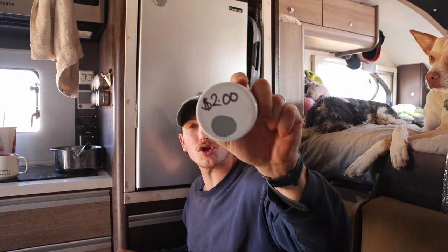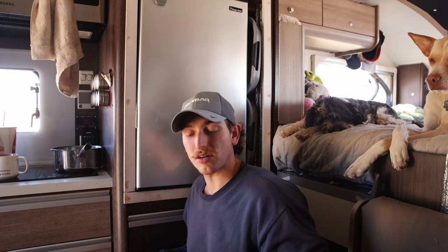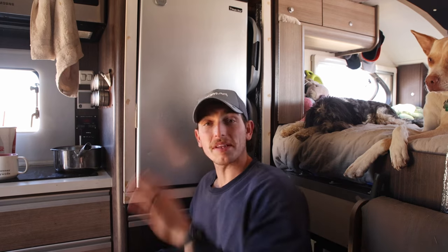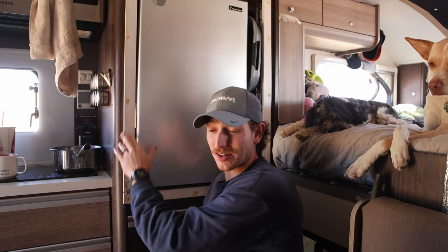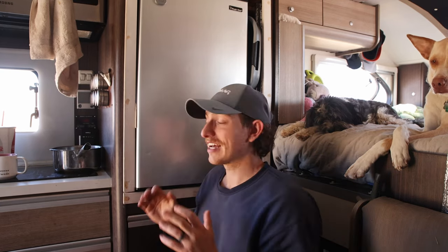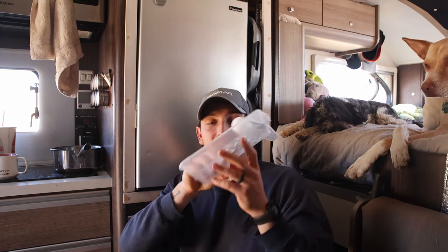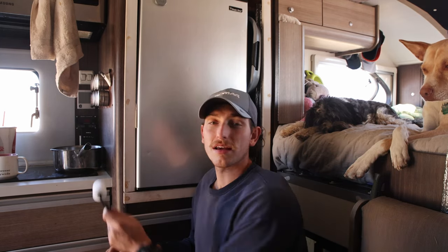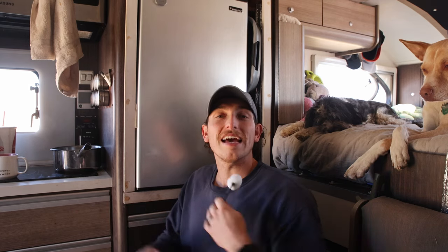So we found this gray paint for two dollars at Lowe's. It doesn't quite match the white because it's gray, but for two dollars we figured it's a lot better than leaving it unfinished. We got one of these little rollers, and we are going to get at least the first coat on, then work out a little bit, put a second coat on, and then get our day started.